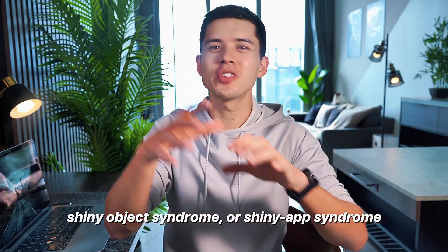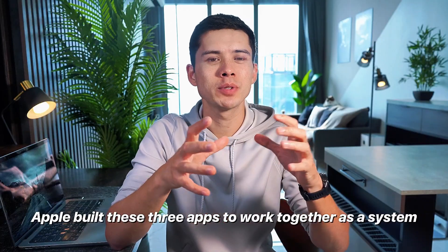I think the reason is twofold. We tend to have shiny app syndrome, where we see a new app with all these cool features that in theory should save us time, so we download it and test it out. But the reason I keep coming back to Apple's productivity system — what I call Apple's productivity triangle — is because it's genuinely genius. Apple built these three apps to work together as a system, not as separate tools. And when you actually use them properly, they create this kind of productivity web that a lot of people completely overlook.